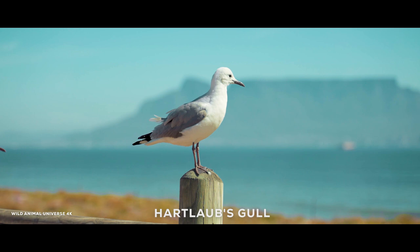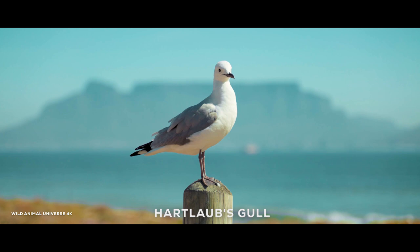Hartlaub's gull is a species of gull found in southwestern Africa, named after the German ornithologist Gustav Hartlaub. Despite its name, it is not actually a type of owl.